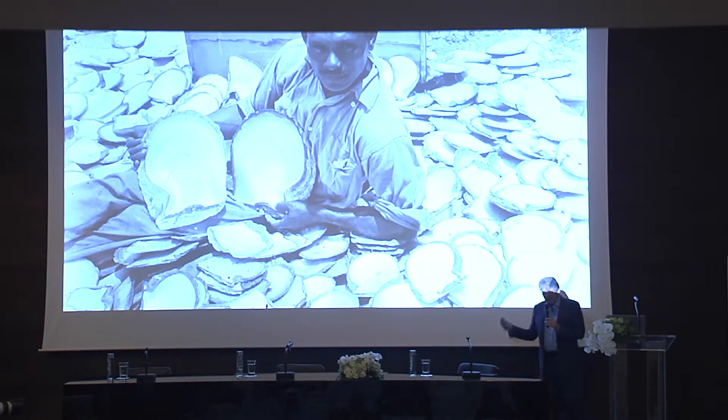This is the type of shell we're talking about. You can see there's a tremendous difference between the Pinctada radiata that we've been talking about for the most part and the Pinctada maxima here in terms of the wild shell. You can see the real size of the thing there.